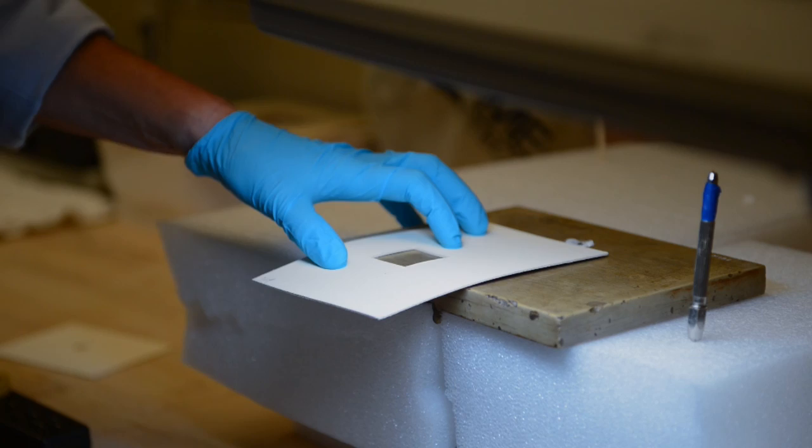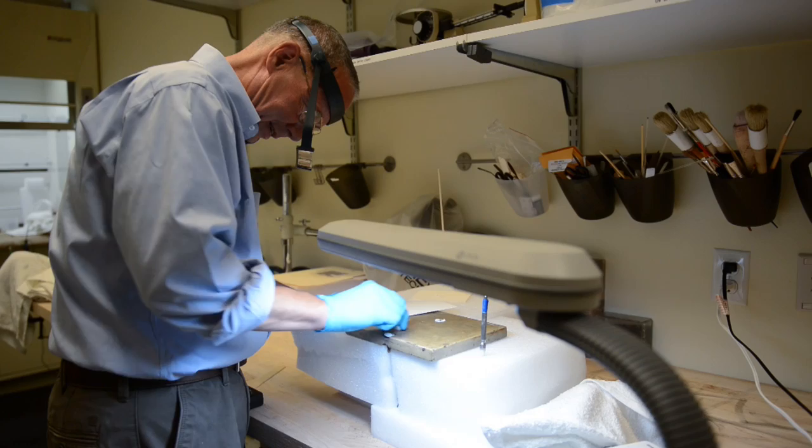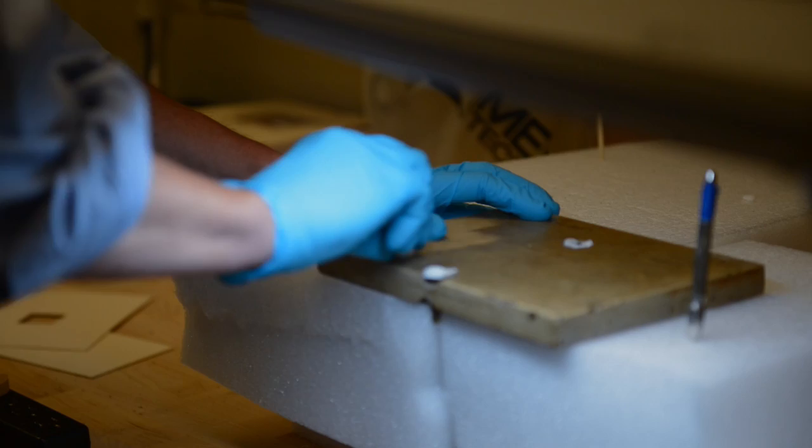He steams the piece, either with a dental steamer or his breath, to loosen the superficial dirt and grime, and then uses a Mars Staedtler eraser to take the top layer of grime off the surface of the dial. This cleaning removes material that might cause further damage to the object and makes any engraving more legible.